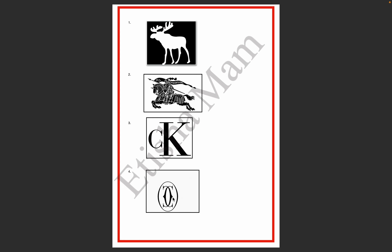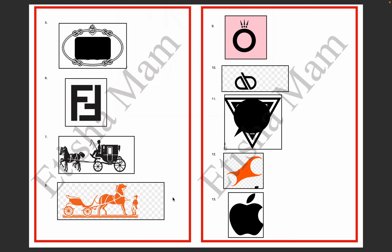The fifth logo has a black triangle and an oval colored circle with a brand name. This is a classic design. This logo is Prada.